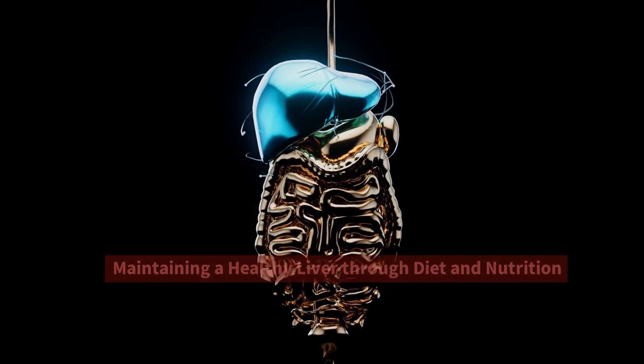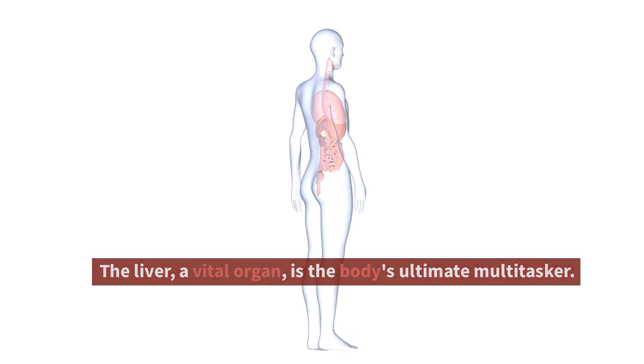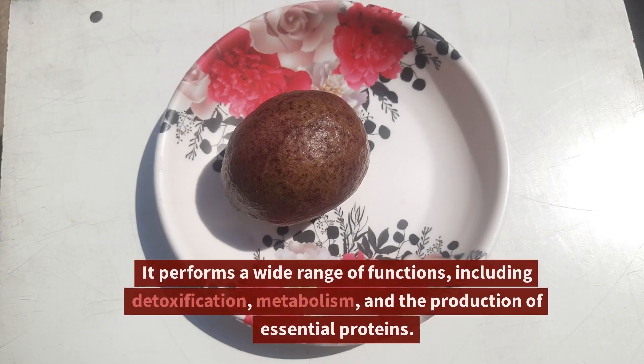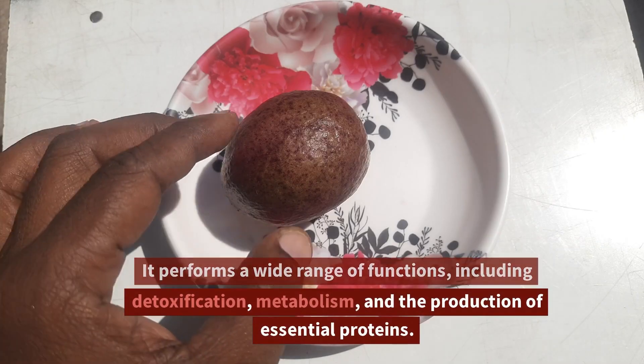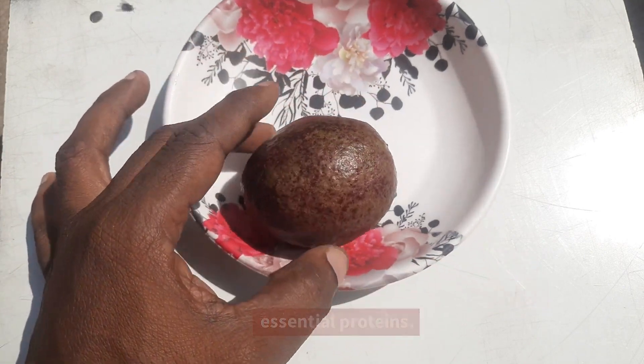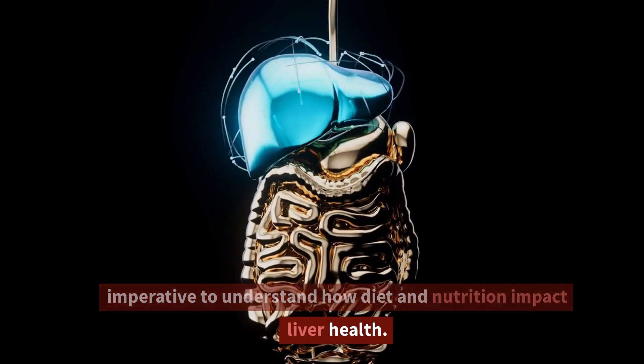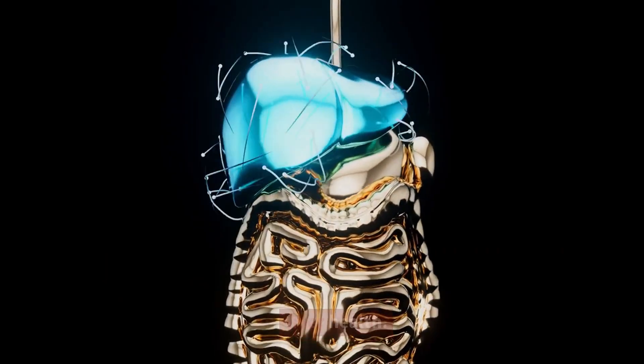Maintaining a Healthy Liver Through Diet and Nutrition. The liver, a vital organ, is the body's ultimate multitasker. It performs a wide range of functions, including detoxification, metabolism, and the production of essential proteins. Given its central role in maintaining overall health, it's imperative to understand how diet and nutrition impact liver health.